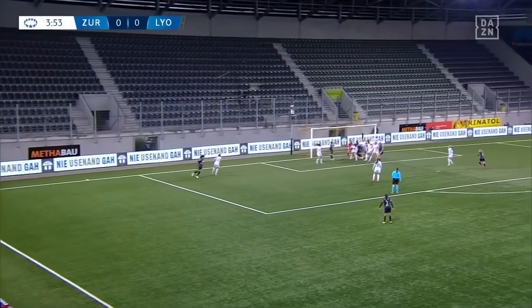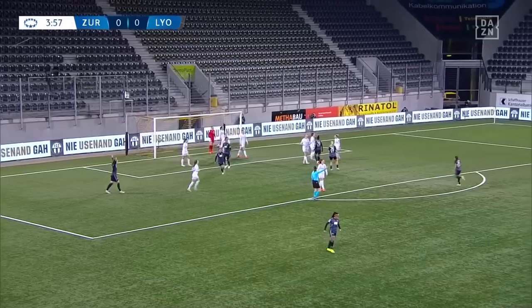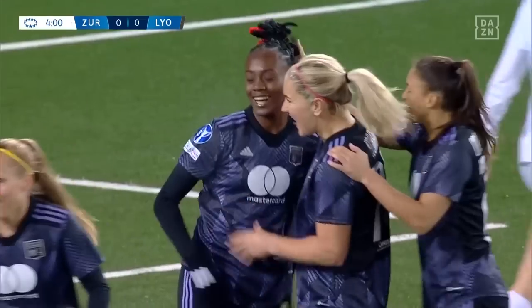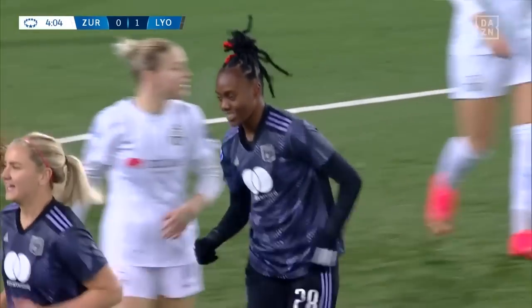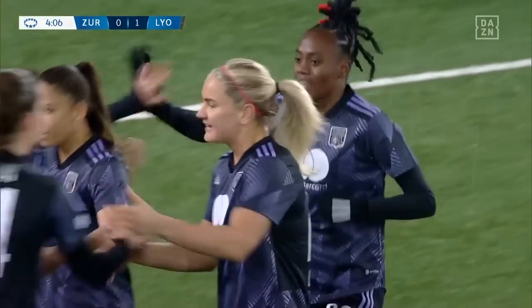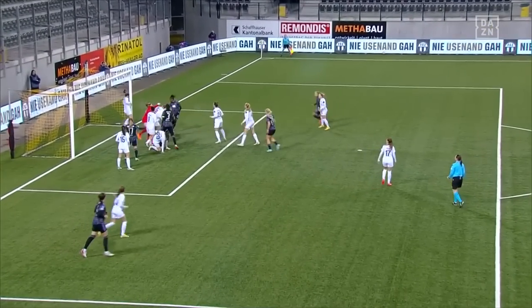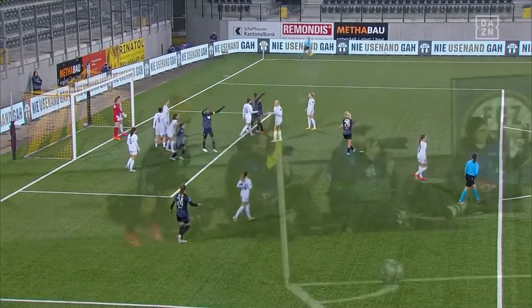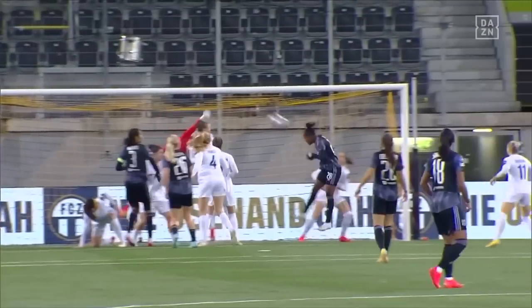Boot in, here comes the corner — it's a dangerous one, the heads go up and the ball has gone in and the goal has been given. Well, it hasn't taken long — less than four minutes on the clock and Lyon lead. From close range, Mala was there just two yards out and able to head into the bottom corner. She was unchallenged — poor defending really from the home side.